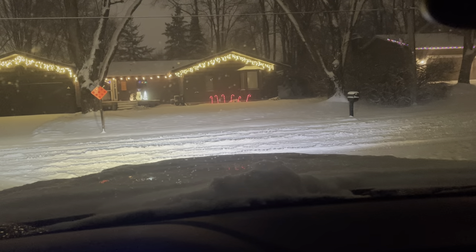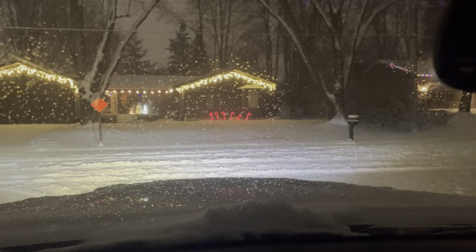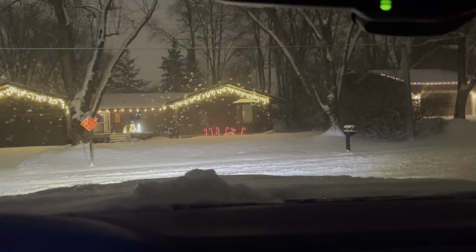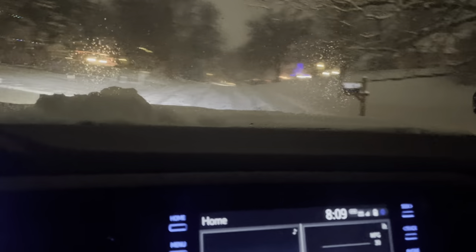Sorry for my kids — can you turn that down, baby? I know you like it loud but can you turn it down for daddy, please. All right, dead end down here, never been down here. Oh, four-wheel drive is just snapping through it like it's nothing.